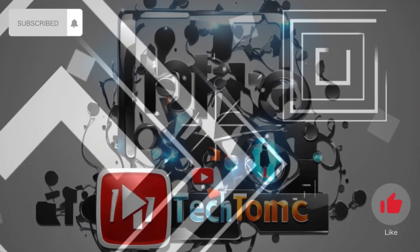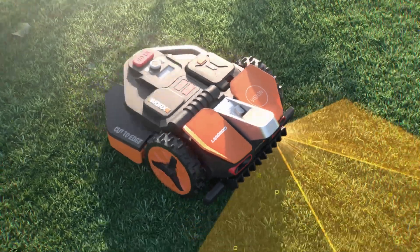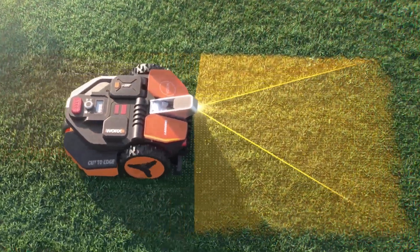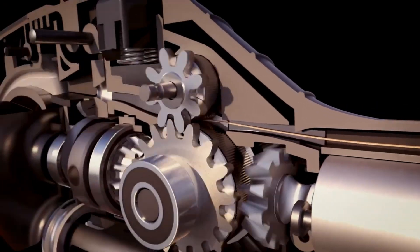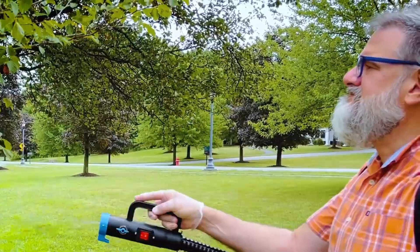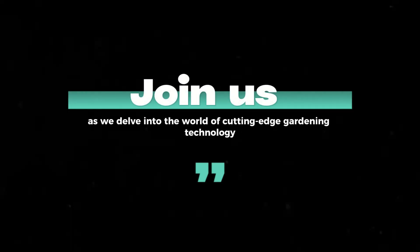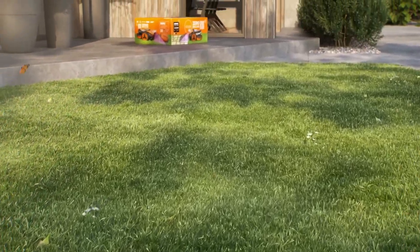Welcome to another episode of Tectonic, where we explore innovative tools and gadgets designed to elevate your gardening experience. From smart solutions for vineyards to advanced robotic mowers and ingenious plant protection, we've got it all covered. Join us as we delve into the world of cutting-edge gardening technology that promises to make your green thumb even greener. I'm your host, and this is Tectonic.